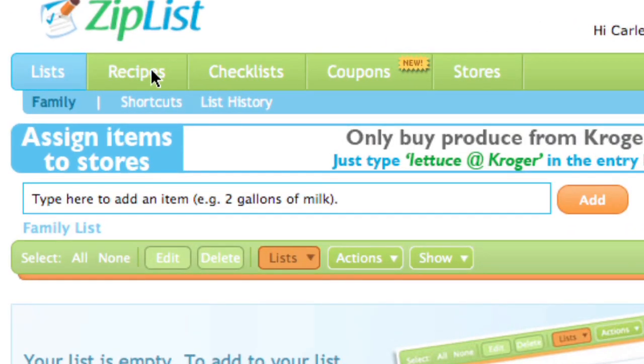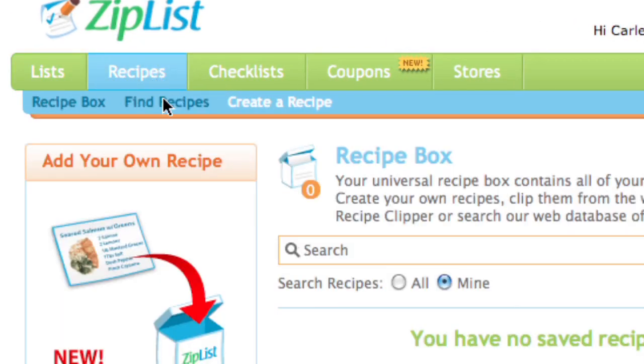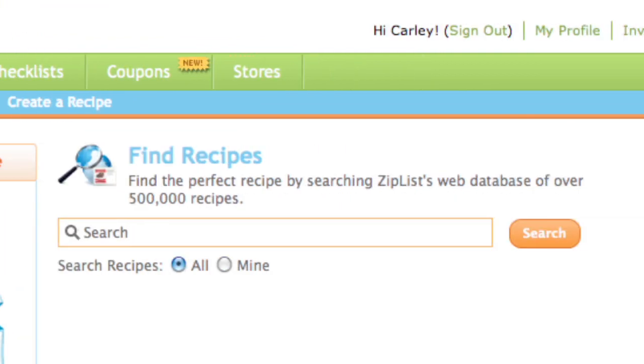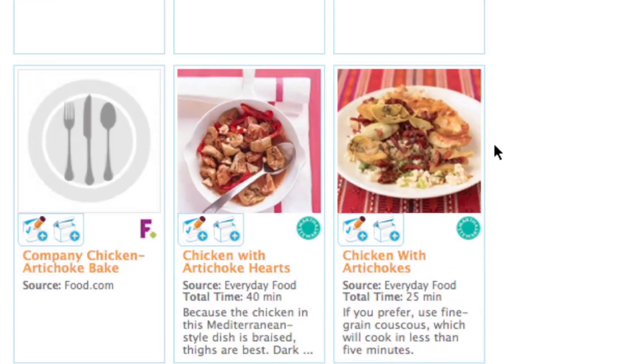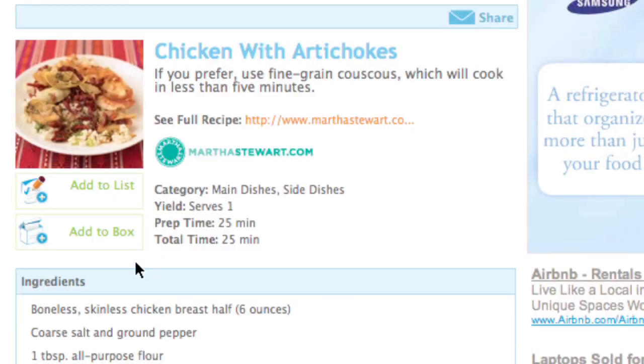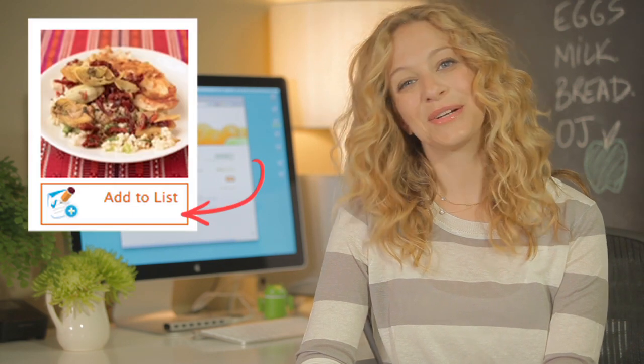Now let's get cooking. With the Recipe Finder, I have access to about a bazillion recipes, and they are all from fantastic resources, like these. Tonight I want to make chicken, and maybe use those artichokes I mentioned. By pressing here, the recipe is added to my recipe box for future reference. Now I just click this button, and the ingredients are automatically added to my shopping list.